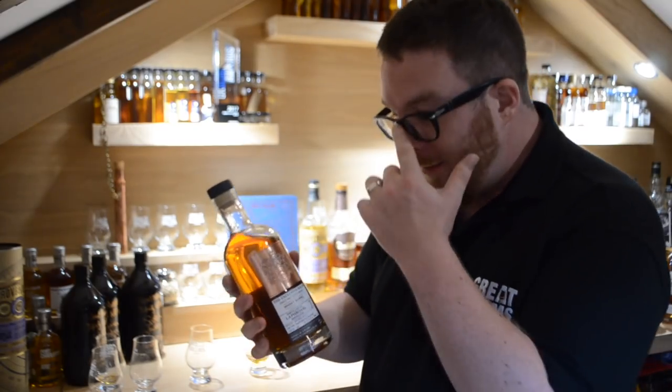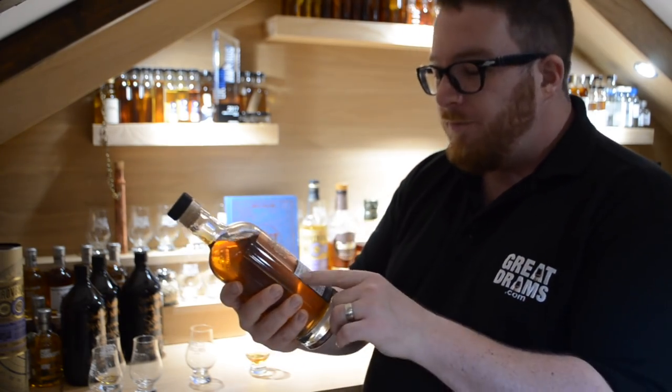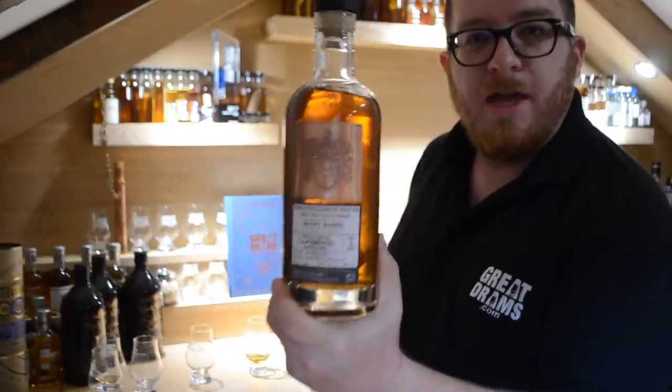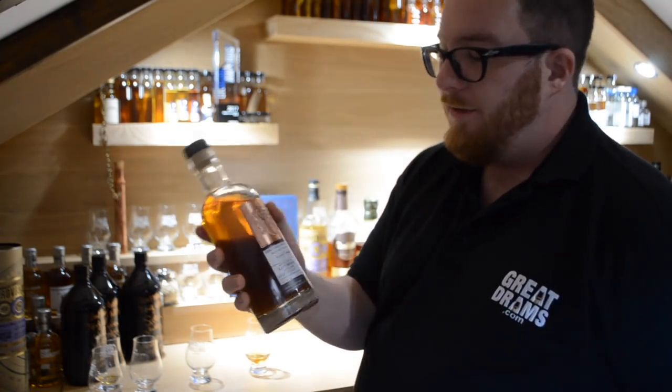Hey Grey Drammers, hope you're doing well. Today I'm coming to you with an exclusive single barrel bottling from the Exclusive Malts, which is thewhiskeybarrel.com. Make sure you check them out — friends of Grey Drams, absolutely lovely people — and I love the bottle, that metal plate on there.